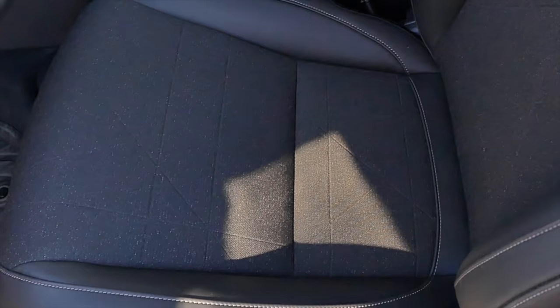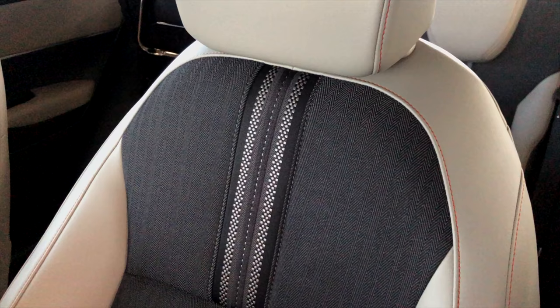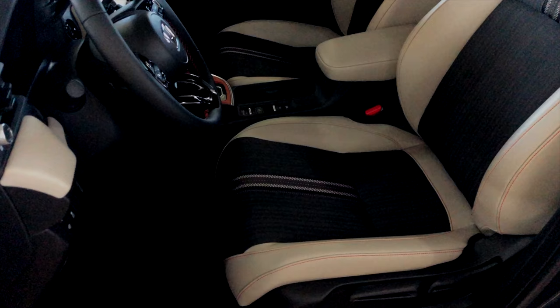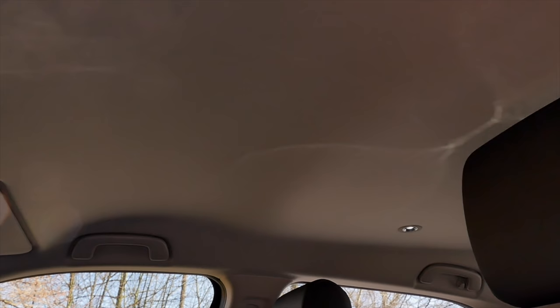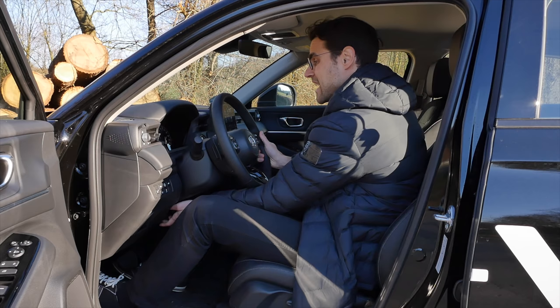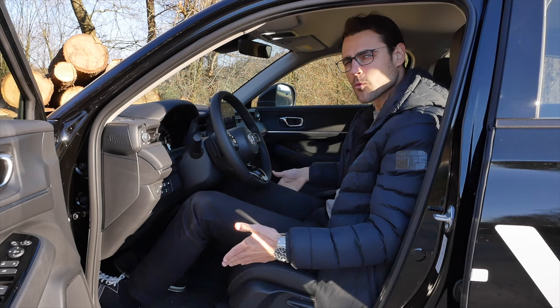The steering wheel looks really sporty with real buttons. Left side controls the digital instruments and volume; right side handles cruise control. Real handles for the vents with satisfying clicking sounds. Seats either come with pure fabric as a base version, or fabric inside with leather outside — animal free. There's also a nice bright oyster trim available. Seating in the front is fairly comfortable even for someone 1.86 meters or 6'1".